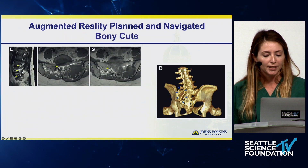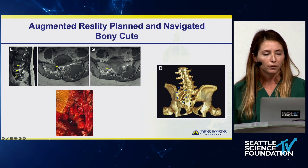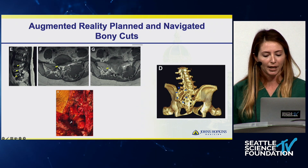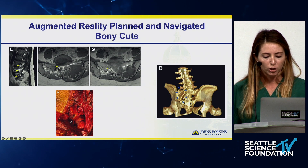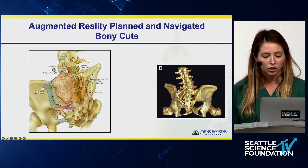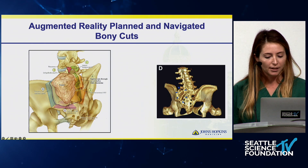The tumor encased the left S1 and S2 nerve roots, so those were sacrificed in the resection. The L5 nerve root was right at the border of the tumor invading the posterior elements. Typically we would have had to take multiple nerve roots causing severe neurologic compromise — weakness, bowel, and bladder issues — in a young woman who presented with only back pain, and we would have taken a larger portion of the sacrum. However, with intraoperative navigation to improve planning, we were able to plan exact cuts for a left-sided hemi-sacrectomy, and with the overlapping image in the OR along with navigated instruments, we efficiently executed our plan.